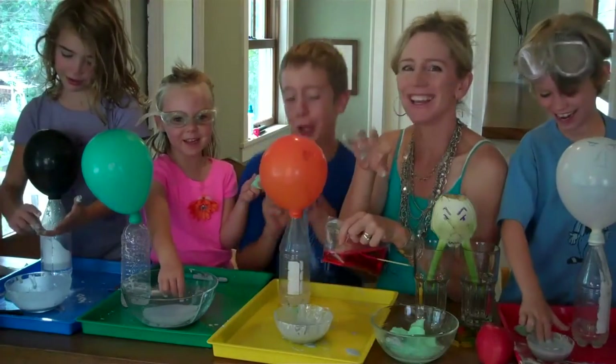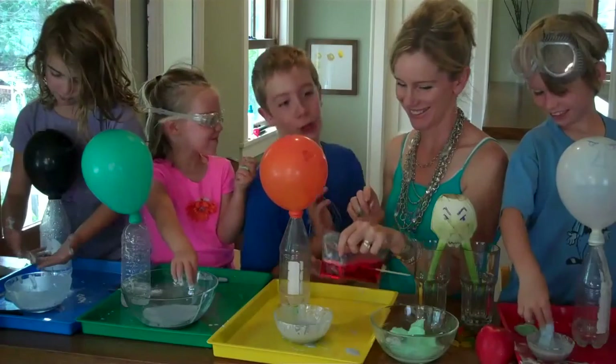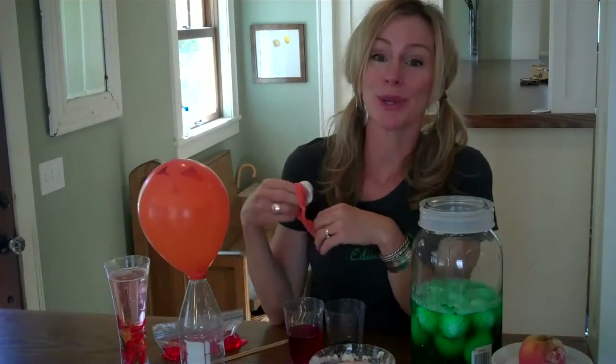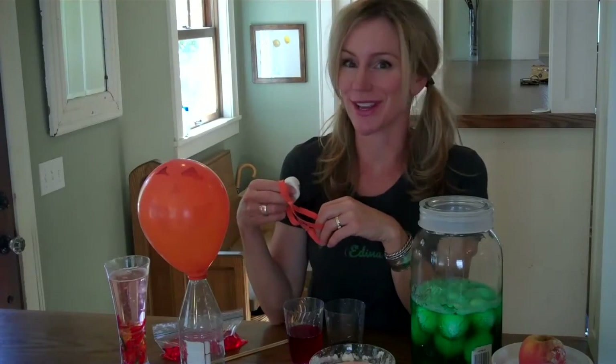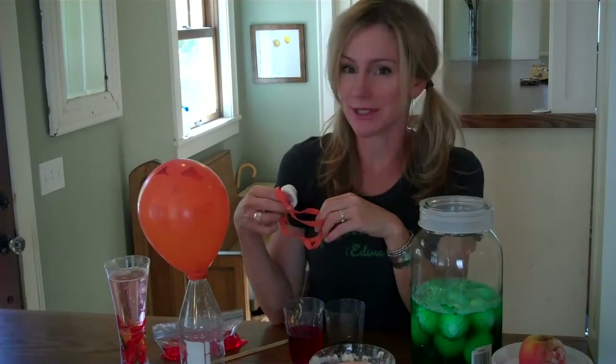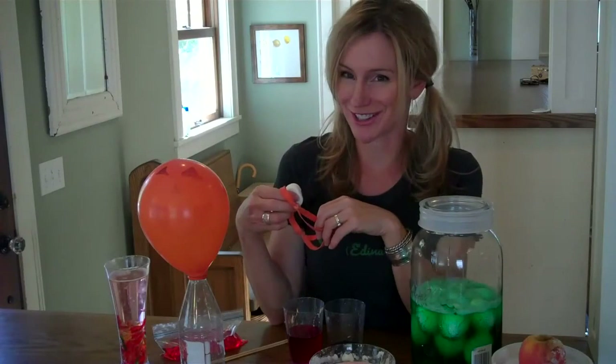Happy Halloween! Halloween is one of my favorite times to do science. There are lots of science experiments on KidScience apps that can be adapted for Halloween parties and activities.